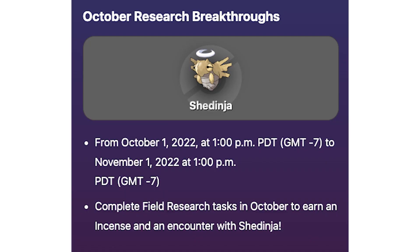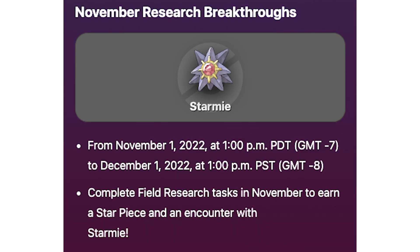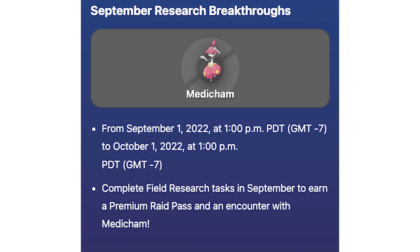For some reason the next two research breakthroughs were released in the game early. For October, Shedinja is going to be your seven-day bonus for doing research, along with an incense as a bonus item. In November we'll be getting Starmie and a Star Piece. Currently for September we have Medicham and a premium raid pass — Medicham has some relevance in PvP, but I'm just not sure what the other two really serve a purpose for. I appreciate the free items though.